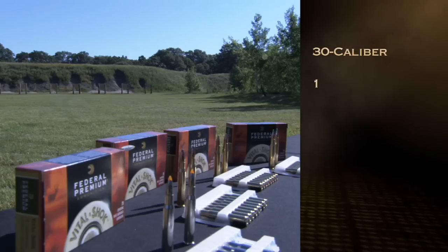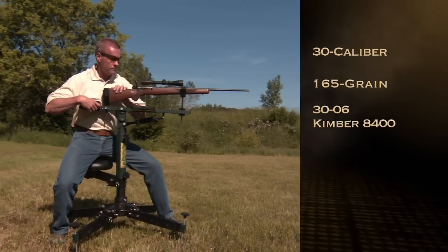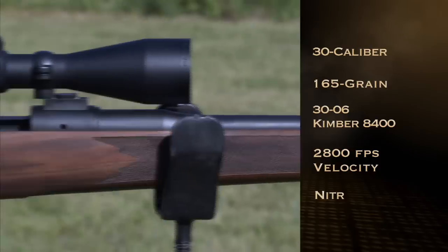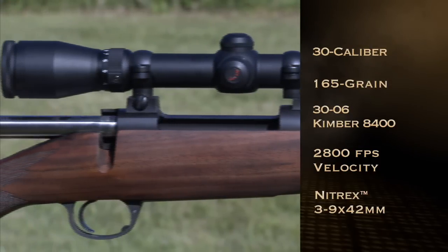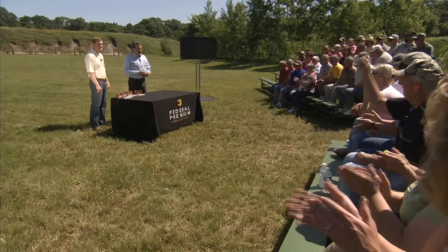Now that we know the test procedure and which bullets we'll be seeing, let's look at how the test is standardized. Each .30 caliber bullet weighs 165 grains and will be fired from a .30-06 Kimber Model 8400 topped with a Nitrex 3-9x42 millimeter scope. I've been affiliated with Federal for more than a decade and have seen these bullets work. This demonstration will give you the knowledge you need to choose the right ammunition for your hunt. Let's start with the Bear Gelatin.